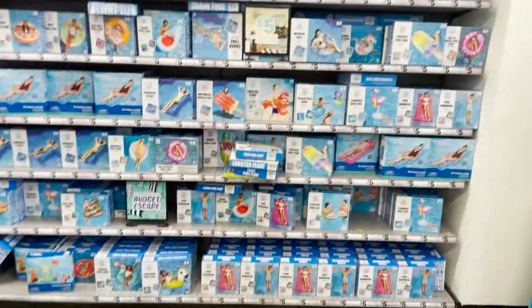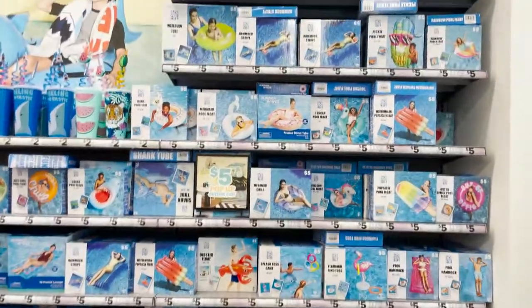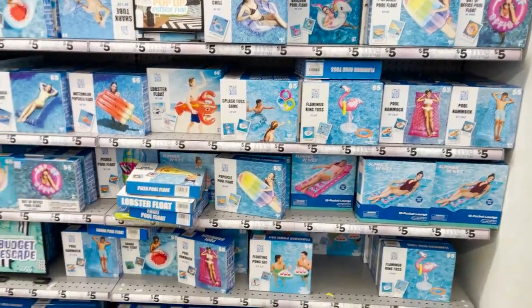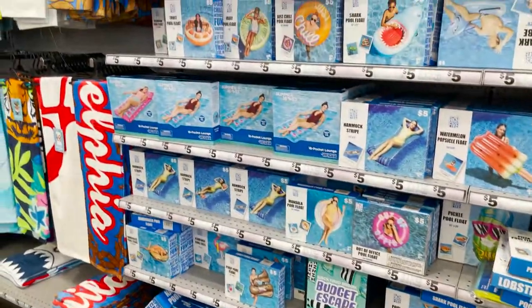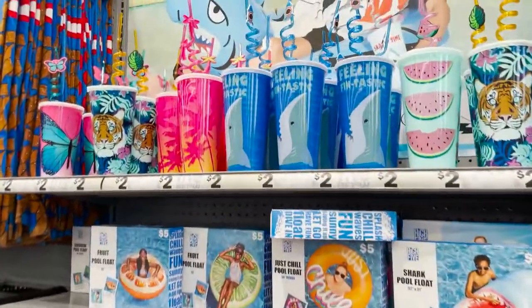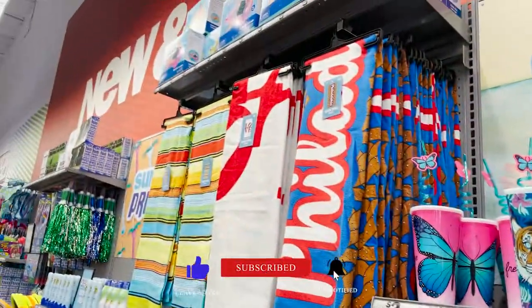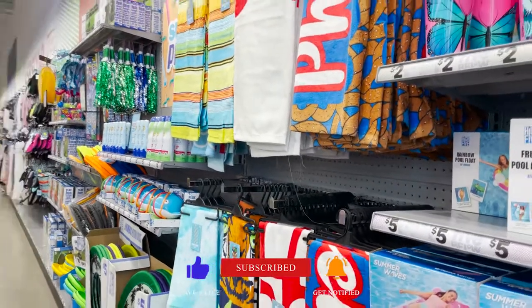Hey everybody, welcome back to Christmas Accor. Today we're in Five Below and we're going to show you the new summer items that they have going on. First, they have a lot of different pool wraps — these are awesome and budget-friendly, only $5. Look at these cool mugs and they have beach towels.